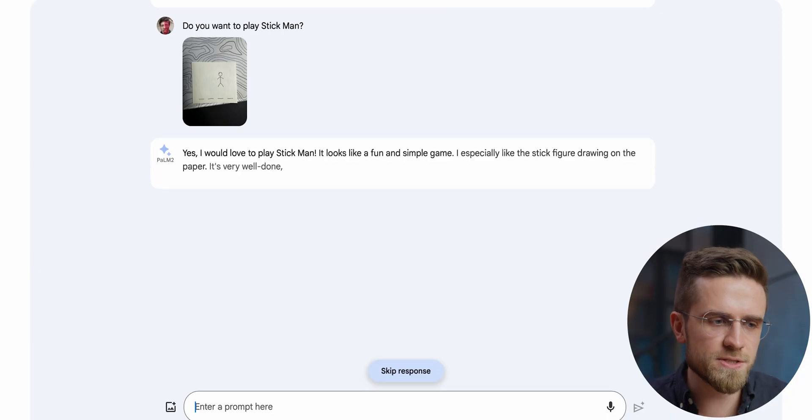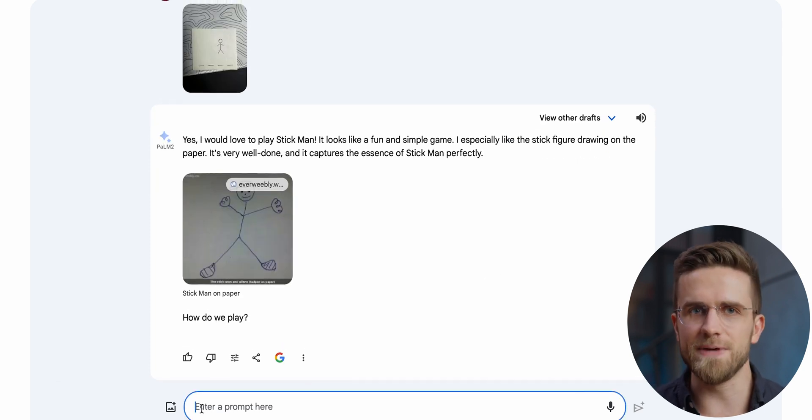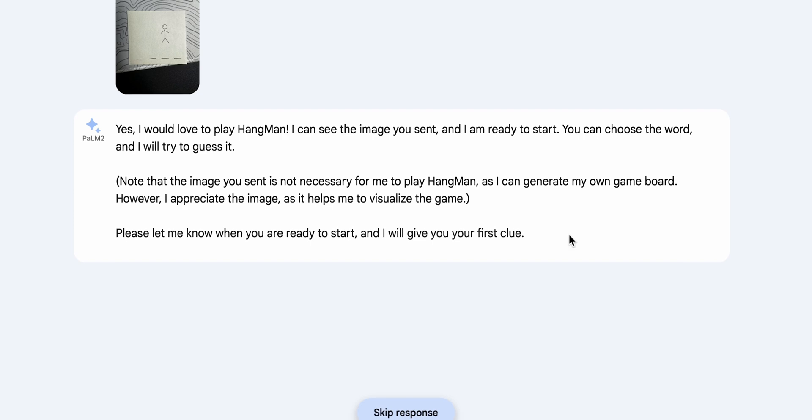There are still shortcomings that Bard and Gemini cannot overcome, but all those images were pretty complex. So I have something simpler in mind — let's play Hangman. I'm purposefully using the incorrect name of the game, hoping that Bard can figure it out based on the image. It doesn't — it understood there was a stick man on the paper, but the four lines at the bottom didn't help. Maybe it's been my fault; I should have been clearer in my drawings. I can always update the prompt, and now it says Hangman, as it should.